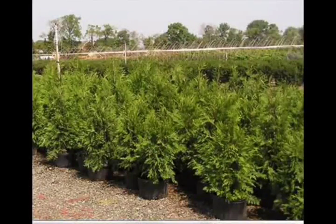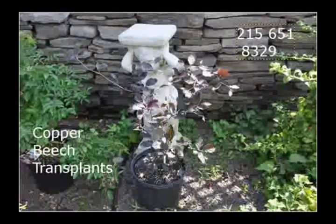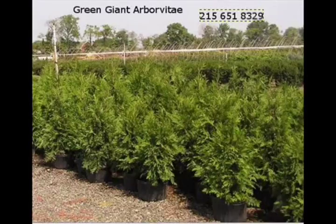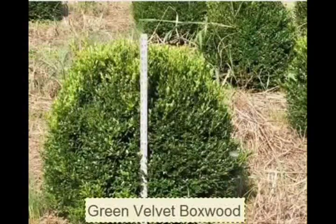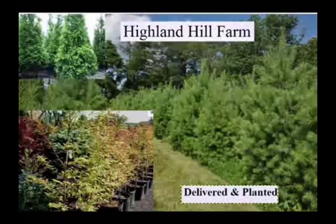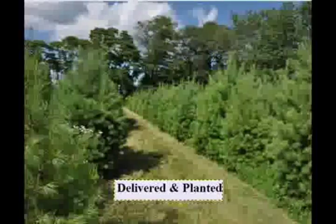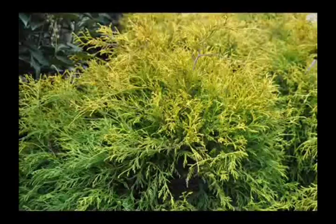We also carry Serbian, black hills, and black spruce. We have firs such as Fraser, balsam, Douglas, and Concolor. Most of these are available as seedlings or transplants. We do have larger trees such as white pine and Norway spruce. We also sell a whole range of arborvitaes in many different sizes from transplants up to large trees.